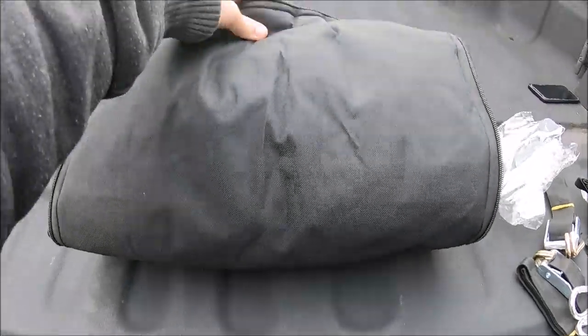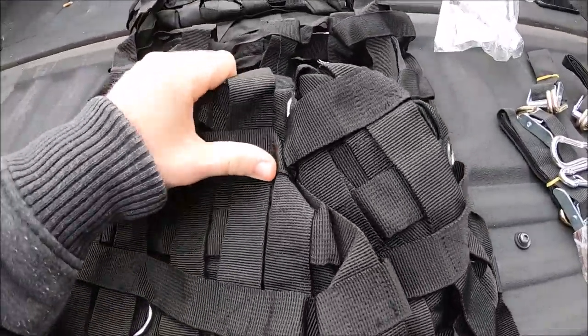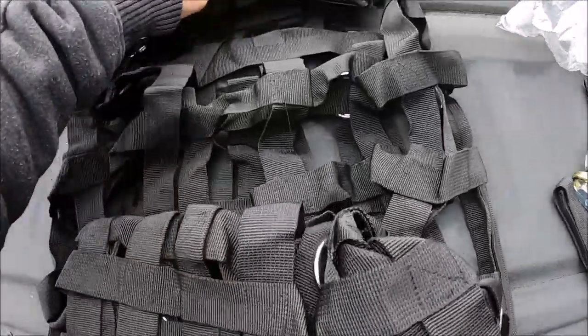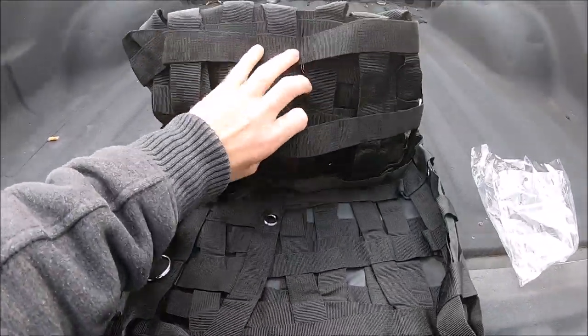Really nice bag. Surprisingly, sometimes you get these things and the bag or package is the nicest part, but I think this cargo net is probably top of the line.